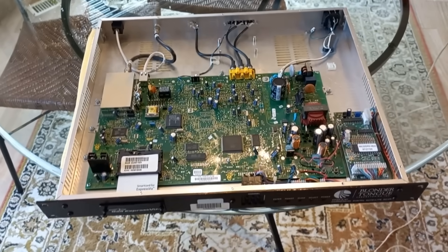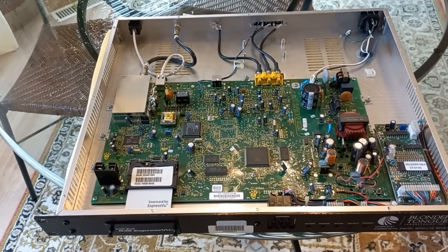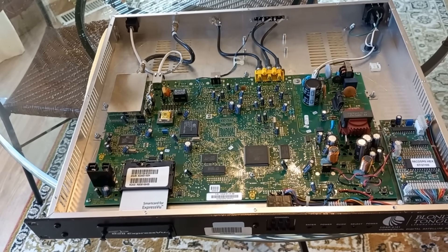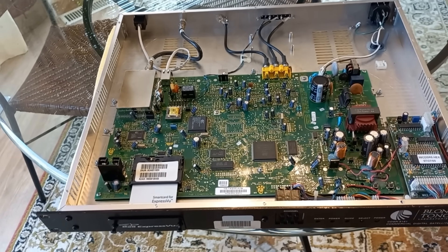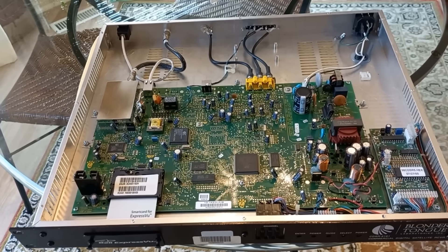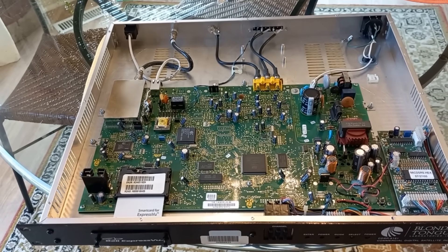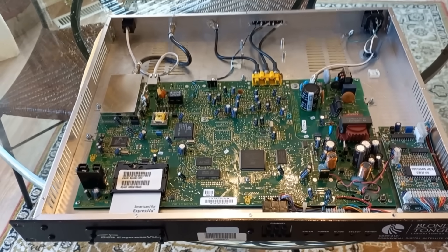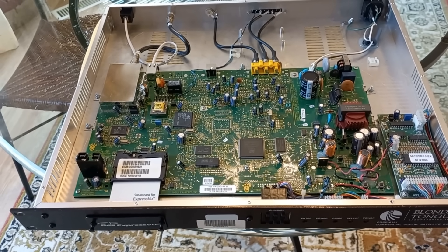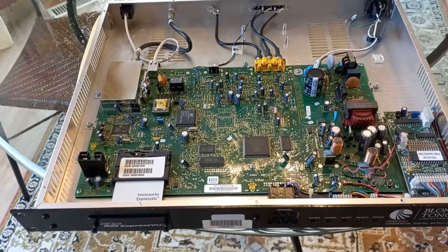Somebody suggested in the comments to leave it connected to the satellite for up to a month and the card will update itself. I listened to that comment, thought 'what the hell, let me try it.' I put it down in my basement, left it connected to a satellite connection, powered it up, and checked it every few days. Nothing, nothing, nothing - still not authorized. At 23 days in I was about to pull the plug. On the 23rd day I find it's working - an operational receiver that just updated itself by being left connected to the satellite data stream.